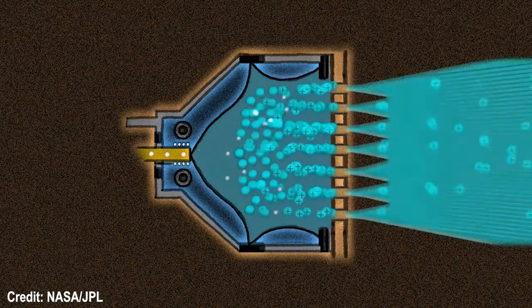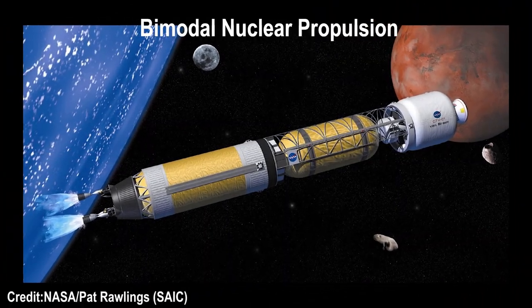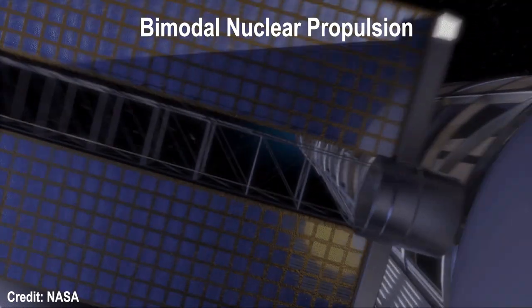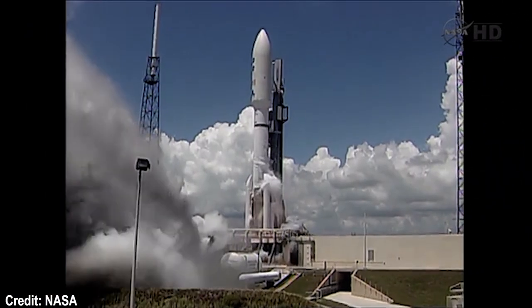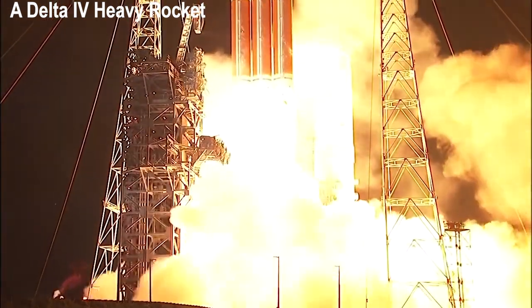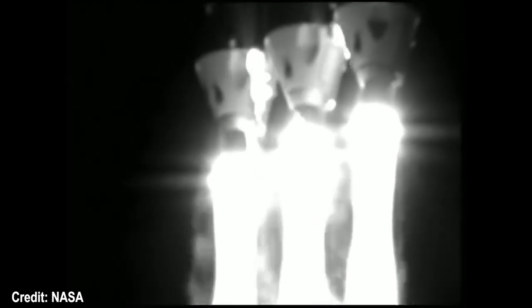Nuclear electric propulsion is essentially an ion thruster powered by a nuclear reactor. The use of both technologies on the same spacecraft is called bimodal nuclear propulsion and offers several benefits and advantages. Nuclear thermal rockets offer the advantage of higher specific impulse than conventional chemical rockets. The specific impulse is the ratio of the thrust produced by a rocket engine to the rate of fuel consumption, and is a measure of rocket engine efficiency. Nuclear thermal rockets can attain a specific impulse of 900 seconds, while the most efficient chemical propulsion systems can achieve a specific impulse of 465 seconds.